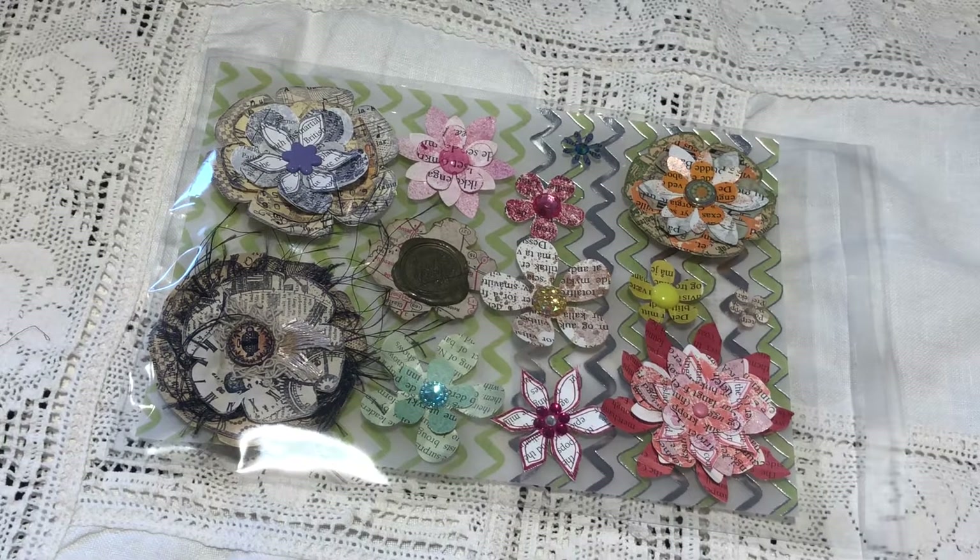Hi everyone, it's Venke. It's been a while, but now I am doing the drawing for these flowers. It was one of those hidden giveaways in one of my previous videos called Book Paper Flowers, Stay or Go Part One.